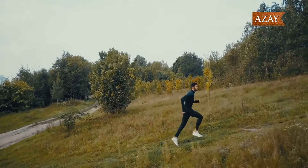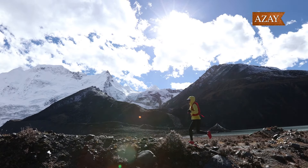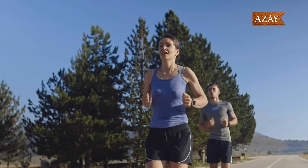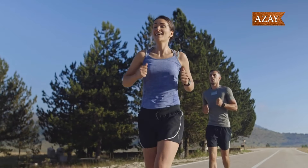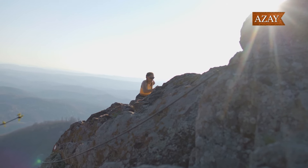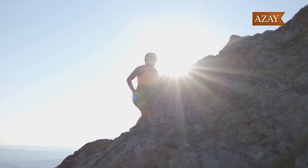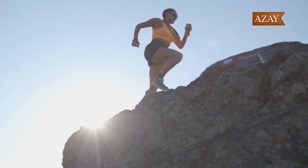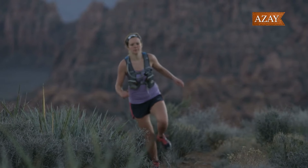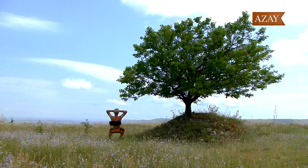I know you're itching to know where to cop these kicks before they vanish into the sneaker abyss. The release dates and prices are still under wraps, but fear not — you can snag these at selected retailers and the Asics website when they finally hit the shelves in spring 2024. So there you have it, sneaker enthusiasts. Asics is bringing the heat in 2024 with the Kenzo X Asics Gel Kayano 20 Collection and the Hidden NY X Asics Gel NYC collaboration. Stay tuned for more updates, and until next time — keep strutting, stomping, and making that damn entrance. Peace out!